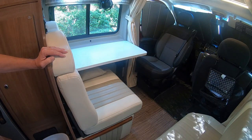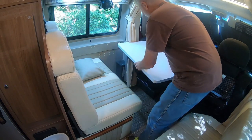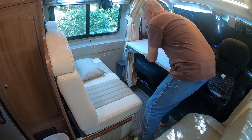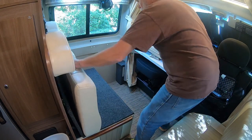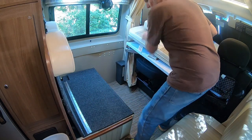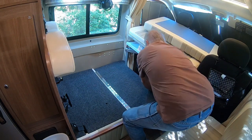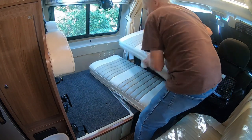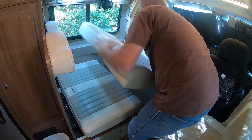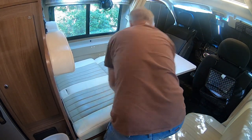Mod number one is the puzzle bed conversion with a Lagoon table mount. This swings out of the way, this flips up, and then you place the cushions. There you go.